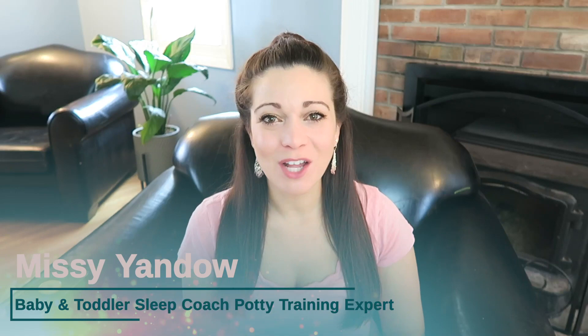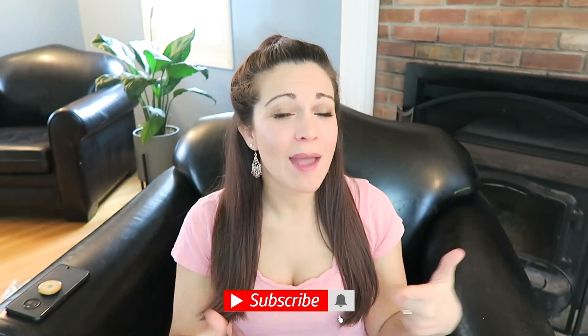Hey guys, I'm Missy, your pediatric sleep coach and potty training consultant. If you're interested in those topics, make sure you click subscribe and hit the bell so you get notified every time I put out a new video.